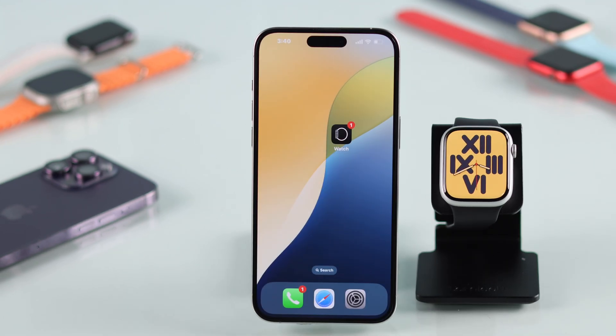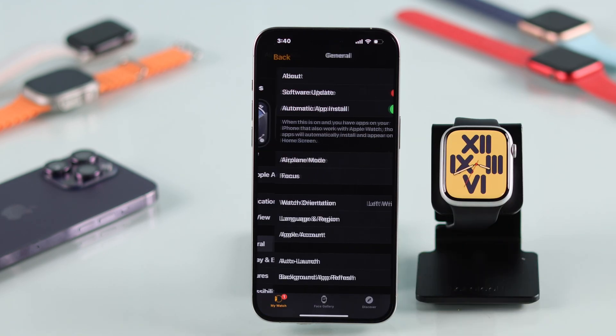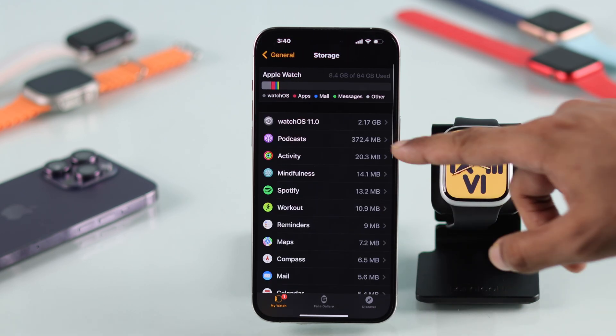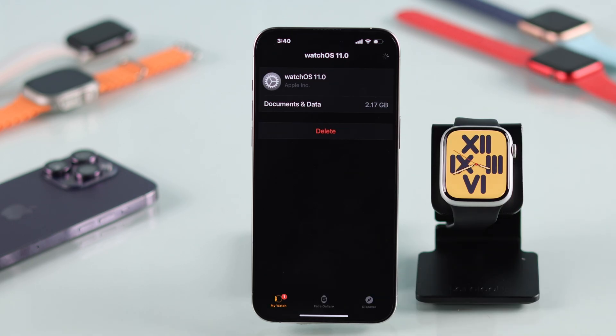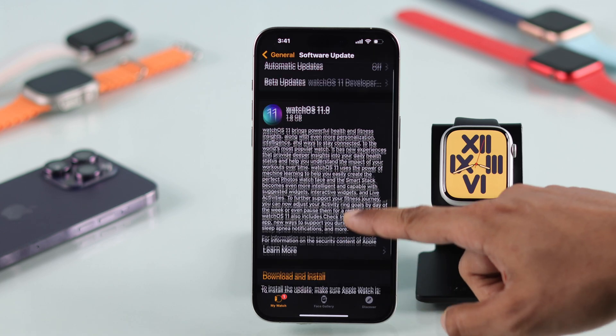You can do that from either your watch or your phone's Watch app. We'll go with the iPhone. Open the Watch app, then go to General, scroll down and select Storage. Now tap on watchOS and hit Delete. After that, you shouldn't be stuck on pending or downloading.